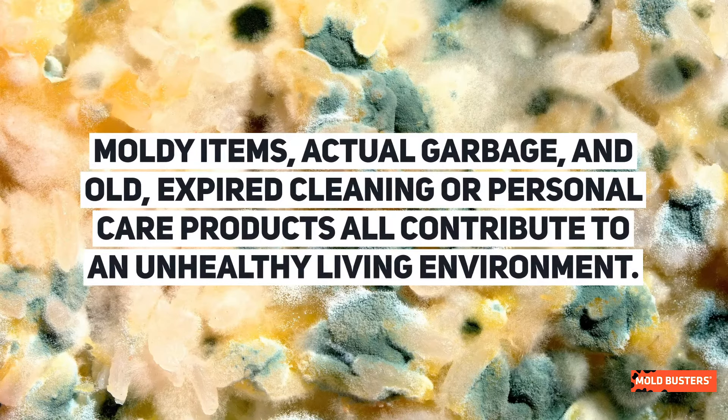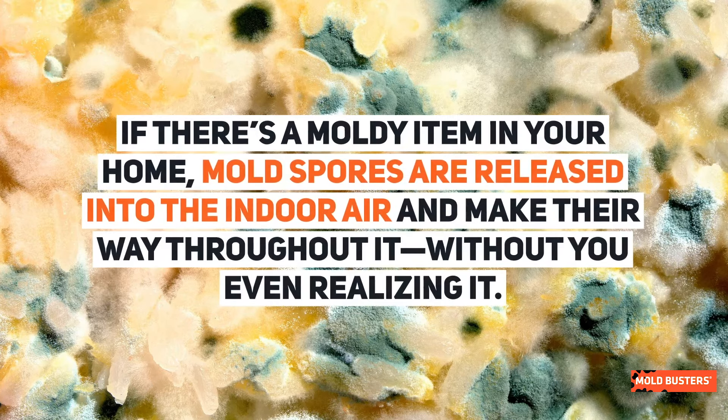Moldy items, actual garbage, and old, expired cleaning or personal care products all contribute to an unhealthy living environment. If there's a moldy item in your home, mold spores are released into the indoor air and make their way throughout it, without you even realizing it.